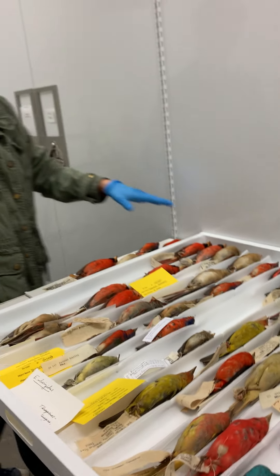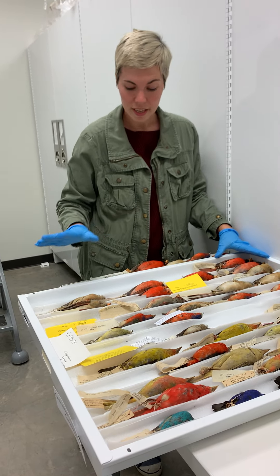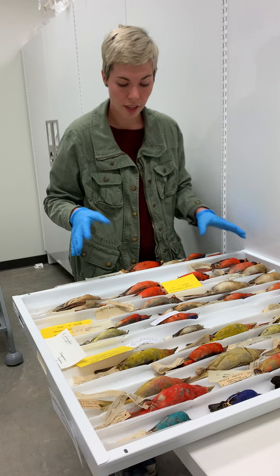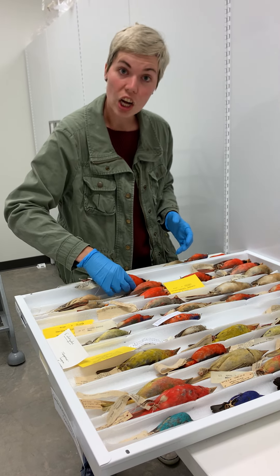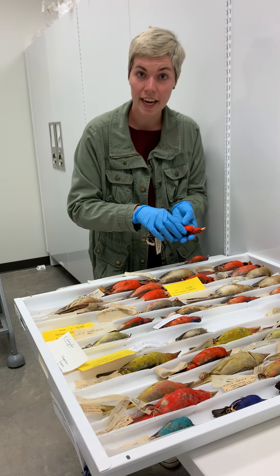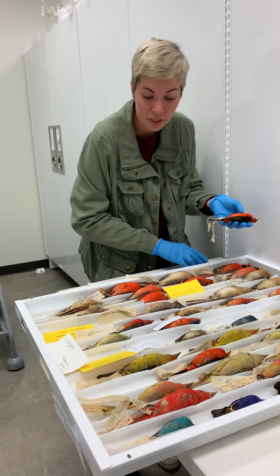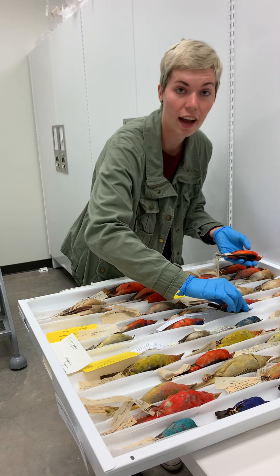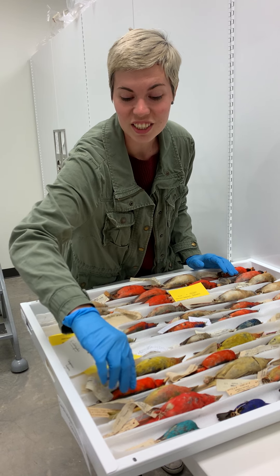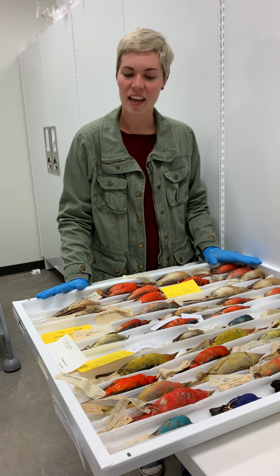I wanted to show you this drawer of the day to illustrate how our collection is used. This has been in the museum for quite some time, and researchers use them for a plethora of reasons — they may be using these birds to look at color variation over time, geographic variation and how the birds have changed, or population studies to see how far the birds have spread out over time. There are really boundless ways they can use the bird collections. I hope to see you soon.